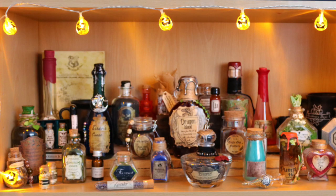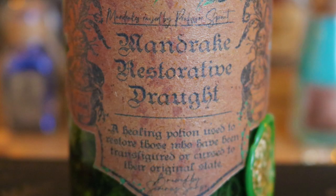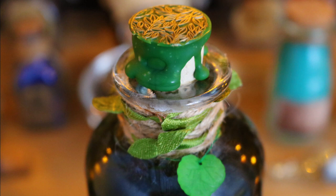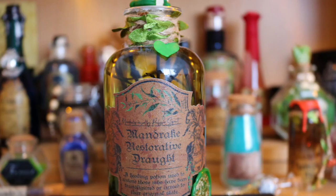Going back to the left hand side of the bookshelf on the bottom layer, I have my Mandrake Restorative Draught. At the very top it says 'Mandrake raised by Professor Sprout' and underneath the name it says 'a healing potion used to restore those who have been transfigured or cursed to their original state, brewed by Severus Snape.' There are pictures of mandrakes on each side, wax stamps on the side and top, leaves and twine. The potion itself is a really thick liquid with what looks like lycra and twigs inside. This is another Advanced Potions one that came from a Hagrid's Trunk box.